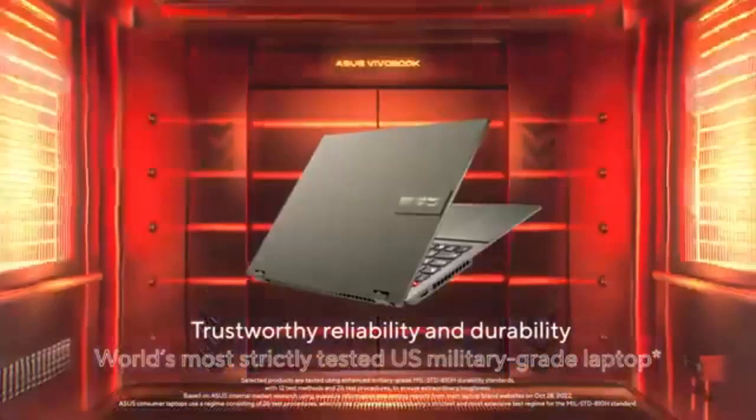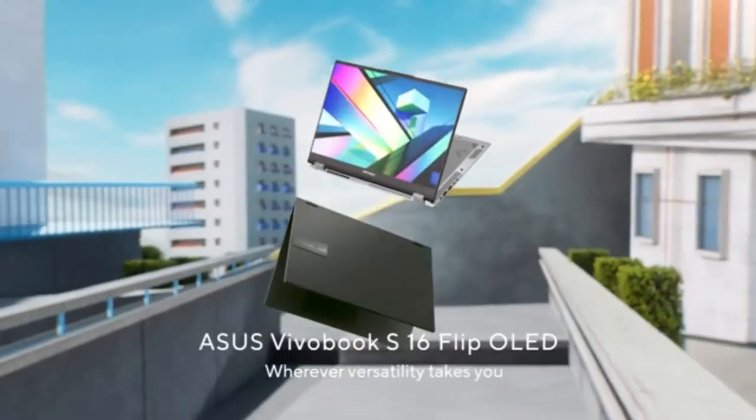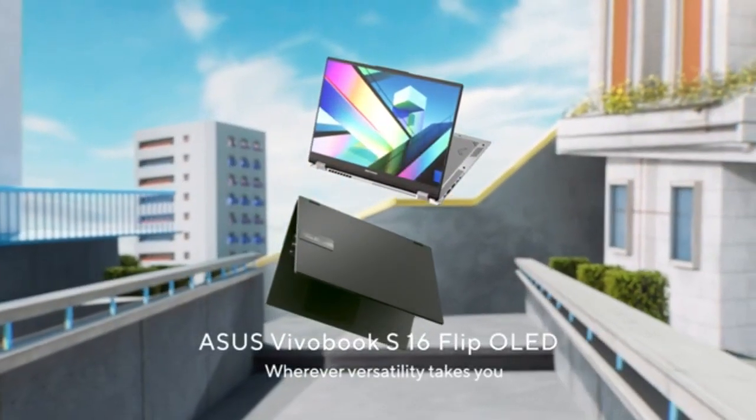With a durable yet lightweight design that meets MIL-STD-810H standards, the laptop is just 4.14 pounds and 0.78 inches thick, making it easy to carry wherever your day takes you. Connectivity is comprehensive, with a versatile array of ports including USB 3.2 Gen 1 Type-C, USB Type-A, micro HDMI, and more, along with Wi-Fi 6E and Bluetooth 5 for fast and reliable wireless options.